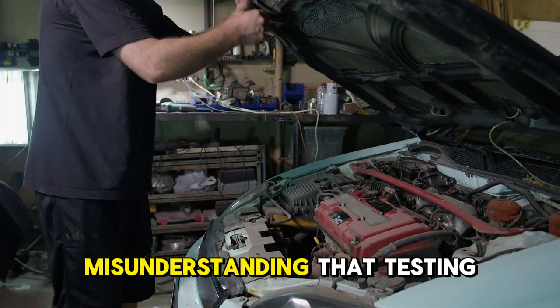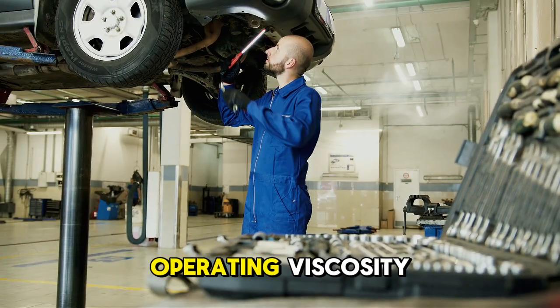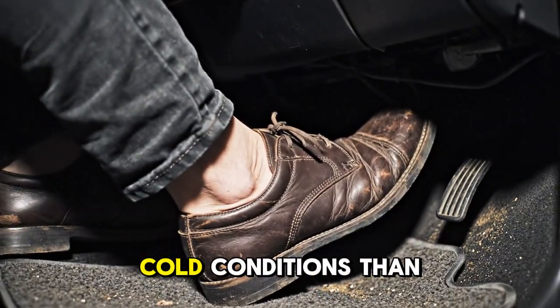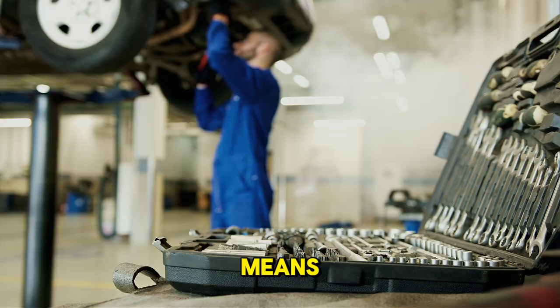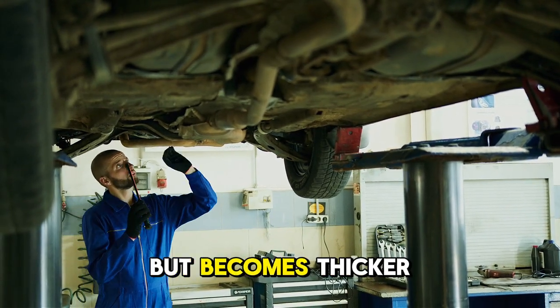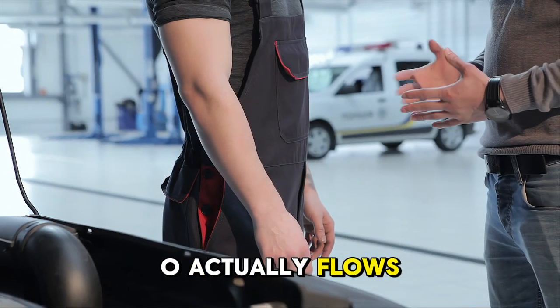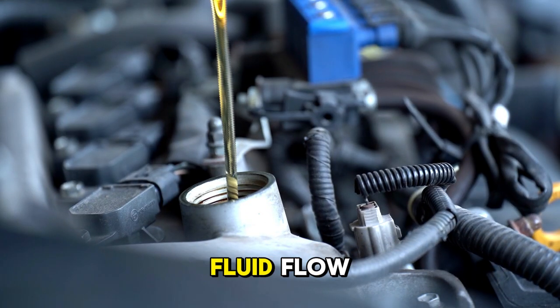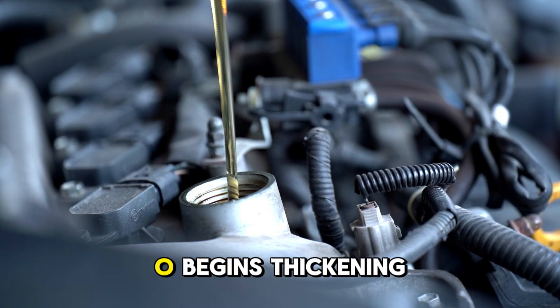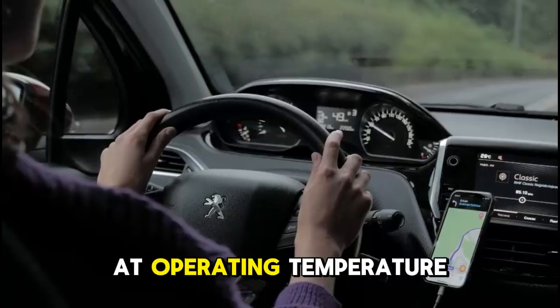Here is the critical misunderstanding that testing disproves. Many people assume that 5W-30, with its thinner operating viscosity, flows faster in cold conditions than 0W-40. This assumption ignores what the 5W means — the oil flows well at 5 degrees but becomes thicker below that temperature. In moderate cold conditions between 10 and 30 degrees, 0W-40 actually flows substantially better than 5W-30 because its superior cold rating ensures fluid flow while 5W-30 begins thickening. The "30" means relatively thin at operating temperature; "40" means thicker at operating temperature, providing better film strength.